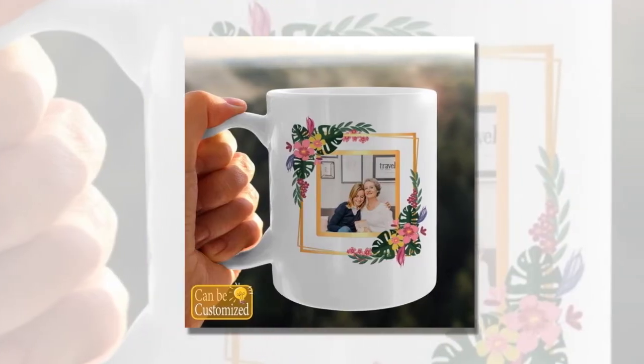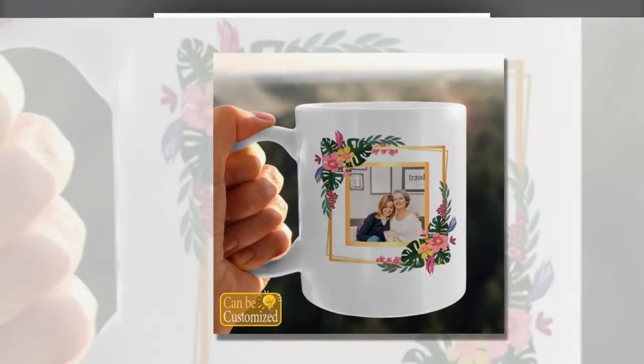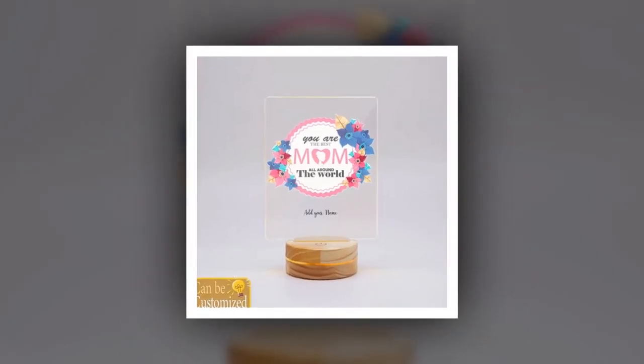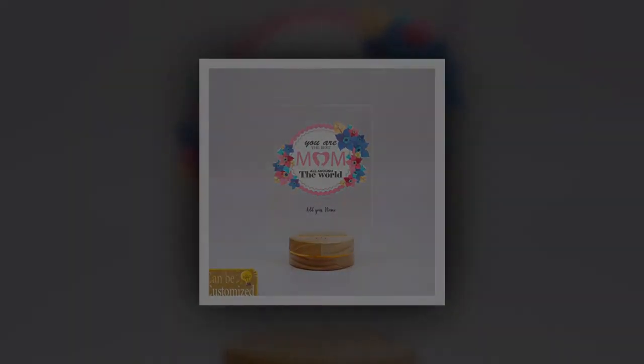And there you have it, our top picks for Mother's Day gifts. Whether you're looking for something personalized or practical, we've got you covered. Thanks for watching, and happy Mother's Day.